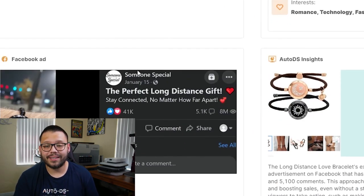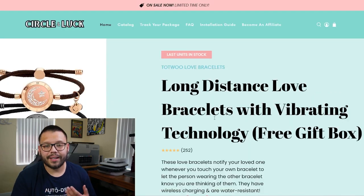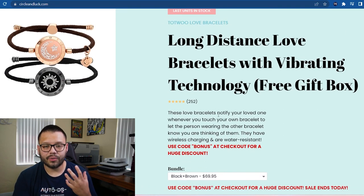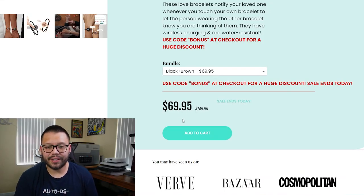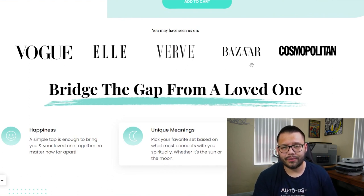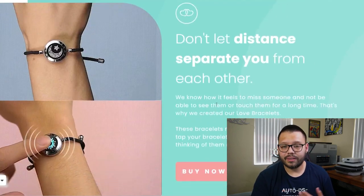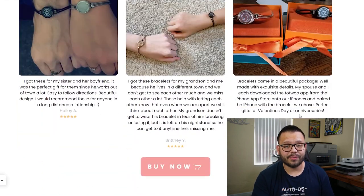Just like in our cheat sheet, you're also going to have a profit analysis along with AutoDS insights. In the AutoDS insights, you're going to have an actual website that's selling the product. Here you can see the long distance love bracelets with vibrating technology — I liked the website, the colors go together very nicely, and the product images are very high quality. They have different bundles starting at $69.95 down from $149, so it's currently on sale. Scrolling down, something different is the social proof — 'you may have seen us on Vogue, Elle, Verve, Bazaar, and Cosmopolitan.' The website is extremely clean and they have reviews with pictures on them.